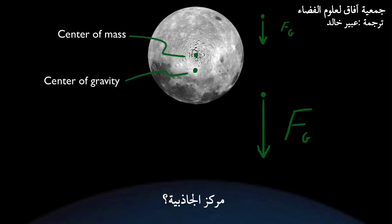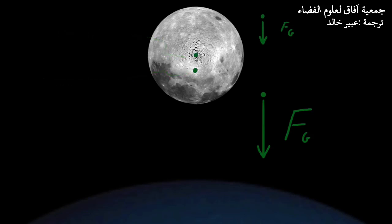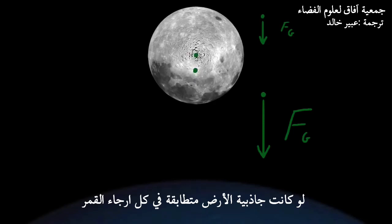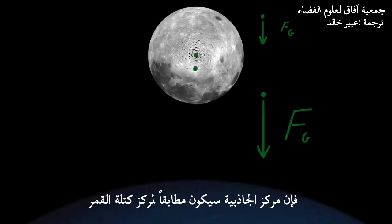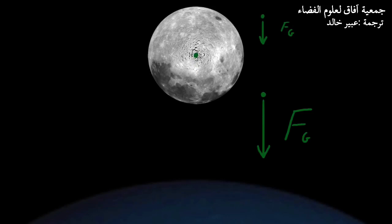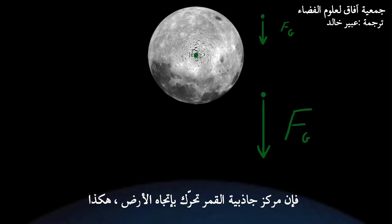What this means is that the Moon's center of gravity relative to Earth is not the same as its center of mass. The Moon's center of gravity is the point upon which all of Earth's gravity appears to act. You could scrunch the Moon to a single point and, gravitationally speaking, there'd be no difference. If Earth's gravity acted uniformly across the Moon, the center of gravity would be the same as the Moon's center of mass, which is the average point of the mass of all the atoms within the Moon. But because Earth's gravity is stronger on the near side of the Moon, the Moon's center of gravity is shifted toward the Earth, like this.